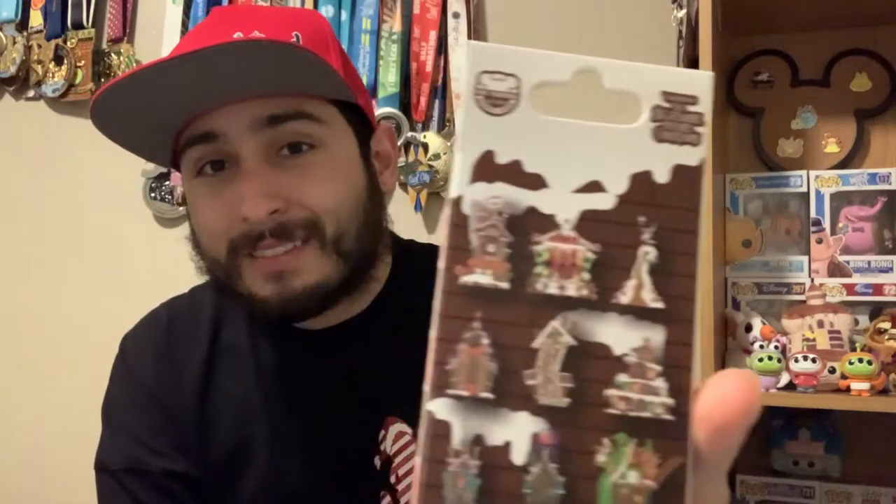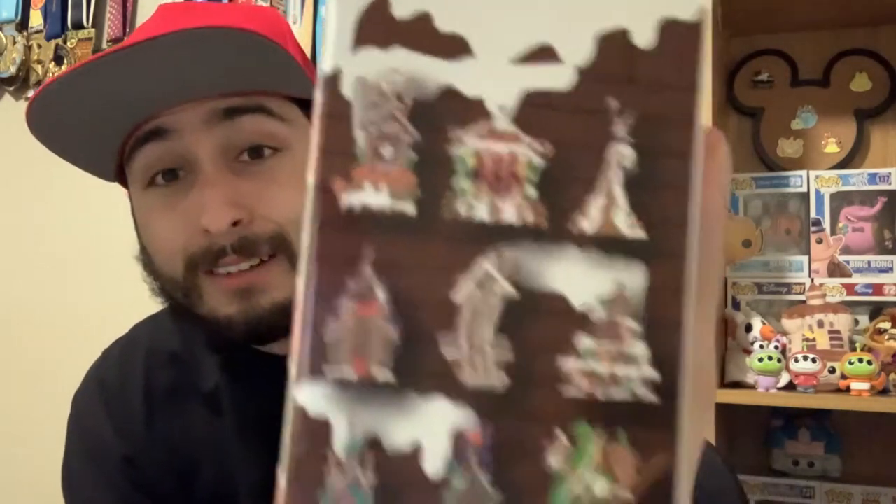We have a beautiful set of 10 from the Haunted Mansion Holiday, which is one of my favorites. I am all for the regular Haunted Mansion, but when you mix in the Nightmare Before Christmas with the happy haunts of that ride, it is just one of my favorite Disneyland rides. Every year in the ballroom they put a different gingerbread house, and you just get that beautiful smell of gingerbread that makes you know it's the holiday season with a spooky touch.